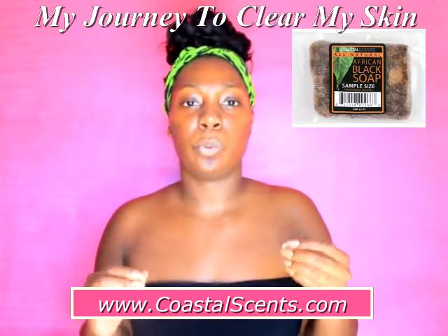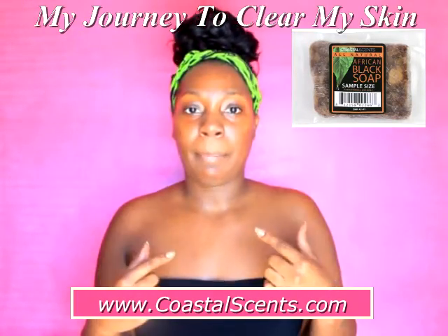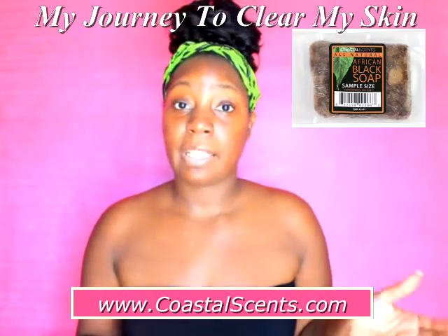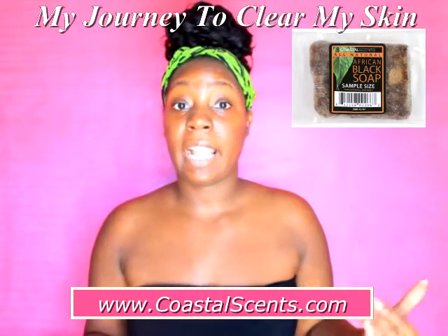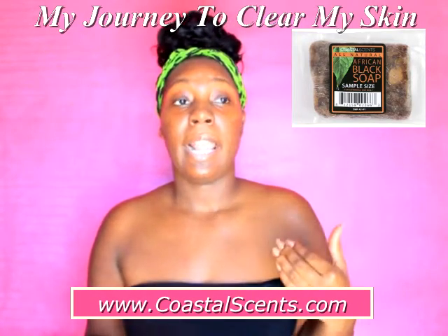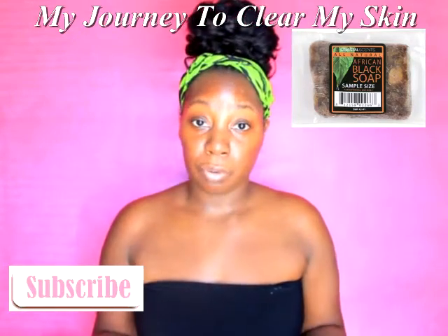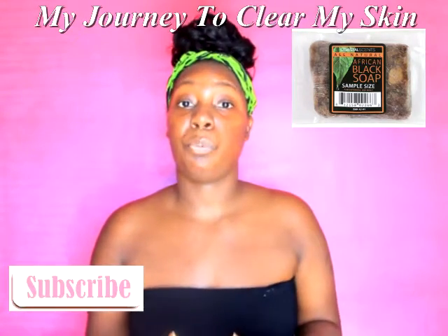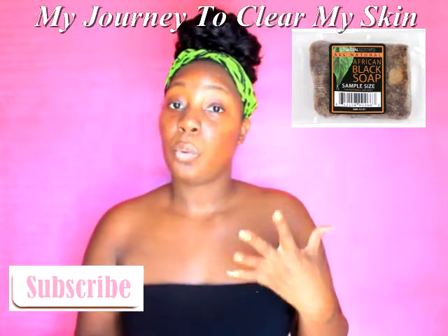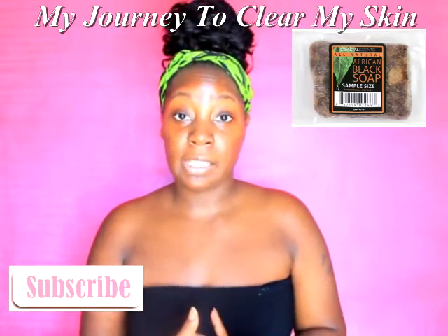I didn't know really anything about it, so the little sample they gave me I kind of put to the side because I was using stuff like Clean & Clear. It was okay, but it wasn't really getting rid of the black marks and pimples the way I wanted it to. I had the African black soap sitting to the side for a couple of weeks, came across it again, and was like, well, it won't hurt to try it. I Googled a couple of things, and about 90% of the reviews were positive about this soap, so I got really excited.